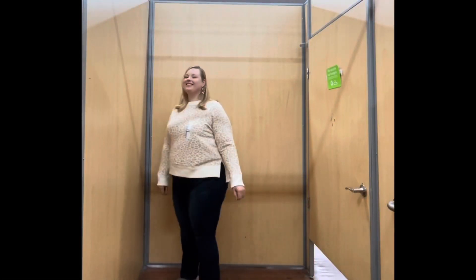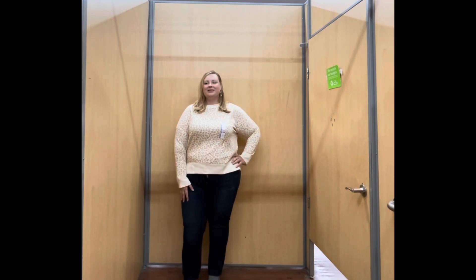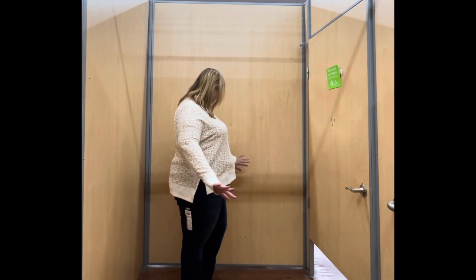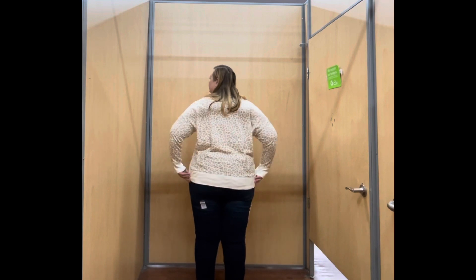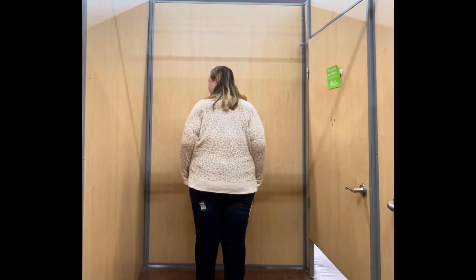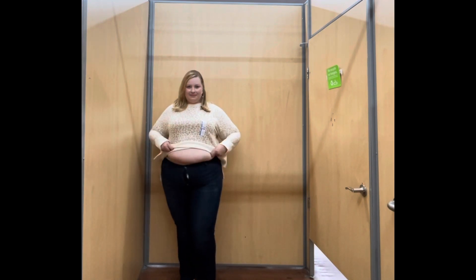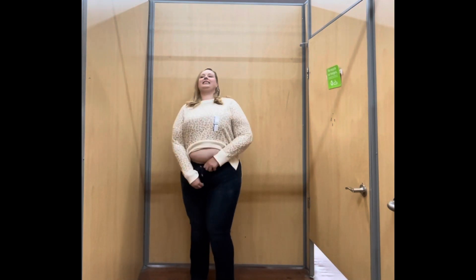First up, I'm wearing a light sweater by Time and True. This is actually called a crew neck sweatshirt on the Walmart website, but it's really just a light sweater — I don't know why they call it a sweatshirt, it's clearly not. I'm wearing it with the Lee mid-rise bootcut jeans. The sweater is in an XXXL and the jeans are in a size 24.